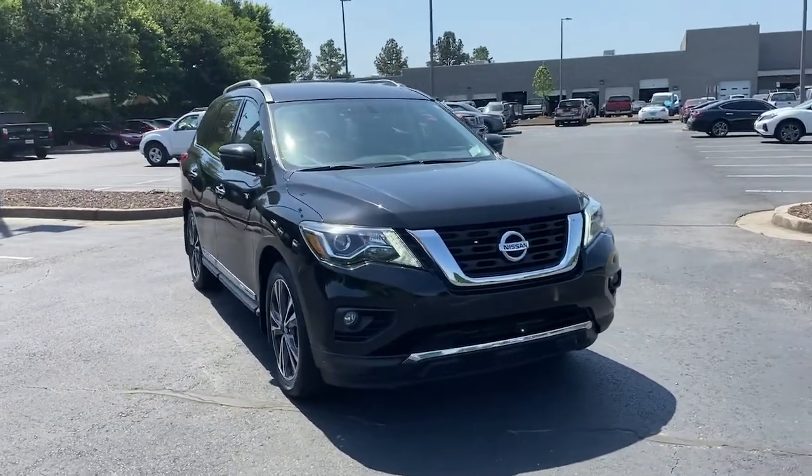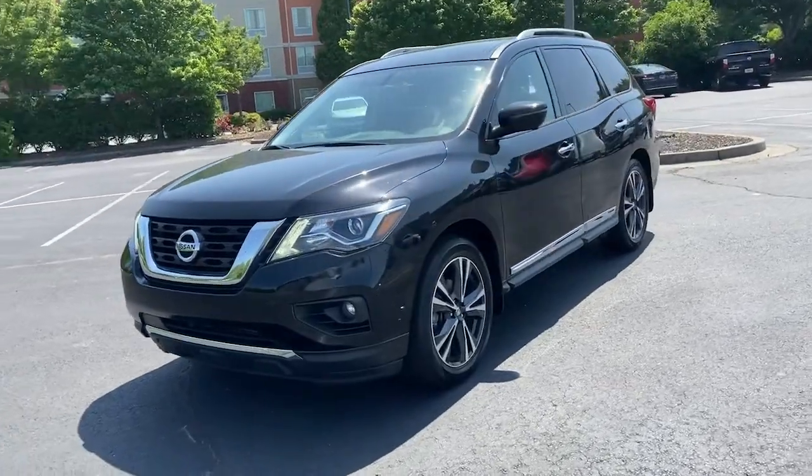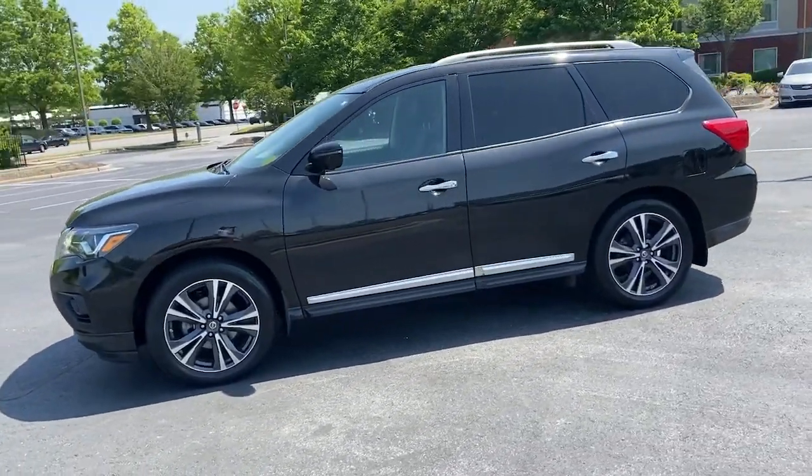You just found the 2017 Nissan Pathfinder. This vehicle still has fewer than 80,000 miles on the clock, so it won't last long.